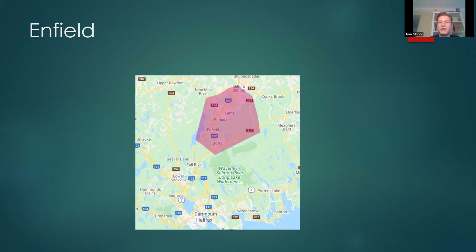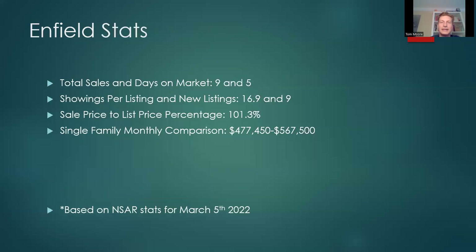Enfield — out by the airport, including Elmsdale. Total sales 9, days on market 5. Showings per listing 16.9, new listings 9. Sale price to list price percentage 101.3% — actually a pretty healthy number. This is a place to take a peek if you're looking to bid closer to asking price. You should probably still go a little over asking, but it's not the 20-30% over asking we're seeing in other neighborhoods. Single family monthly comparison: $477,450 versus $567,500.